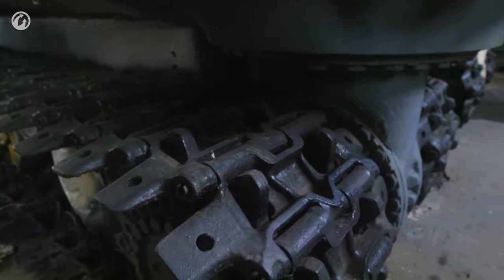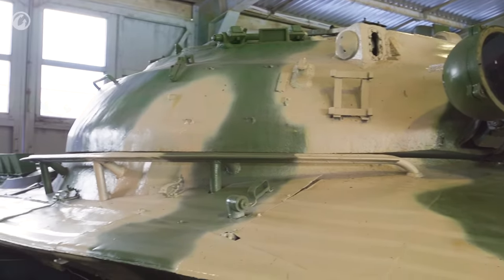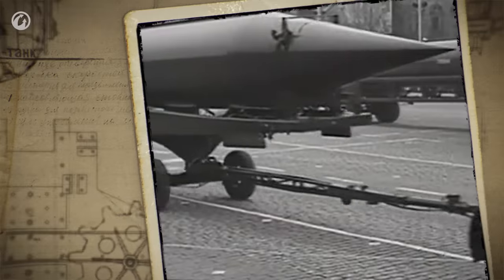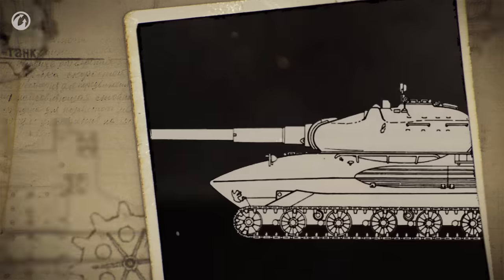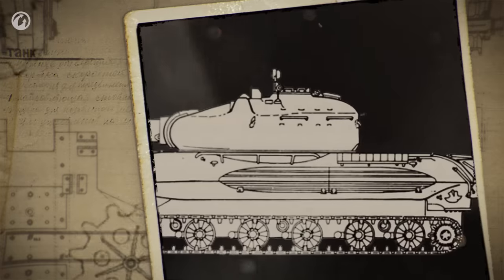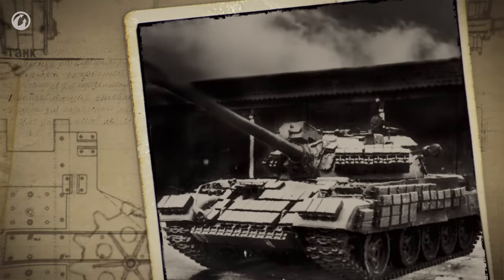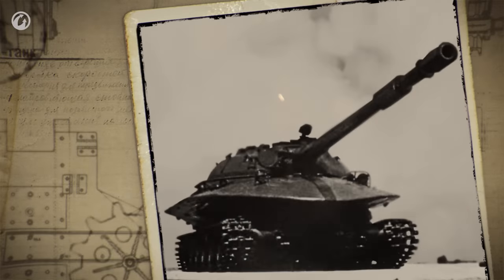A number of technical ideas and solutions were used later in the development of the next generation of tanks. However, the development of super-heavy tanks was completely discontinued in the USSR. It is widely said that this was the decision of First Secretary Nikita Khrushchev, who relied mostly on the missile program. In fact, the Object 279 showed outstanding characteristics, but the process of its development and improvement was so long that it would not be able to compete with medium tanks developed in the USSR in the 1950s to 1960s.